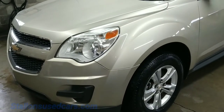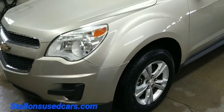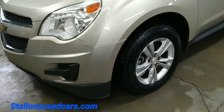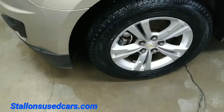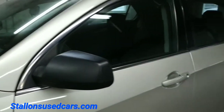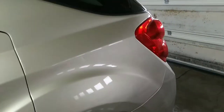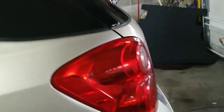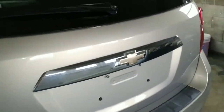Here we are looking at this 2015 Chevrolet Equinox. It's got about 68,000 miles on it, alloy wheels, tinted glass — it's in super nice condition folks. Still looking good and we're going to make our way around it here.